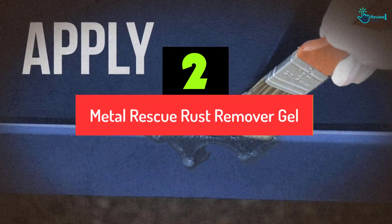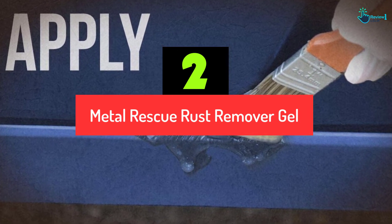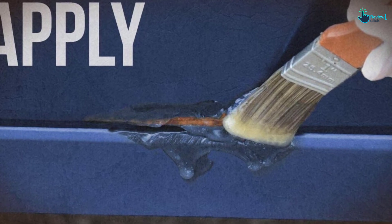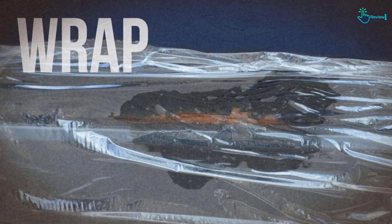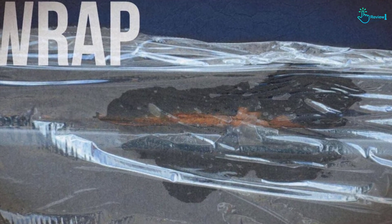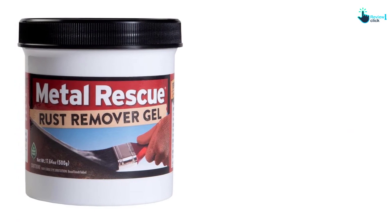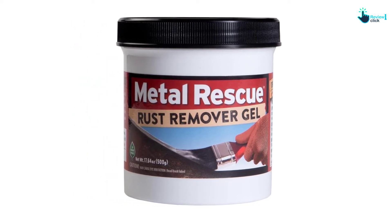At number 2, we have the Metal Rescue Rust Remover Gel. If you have a product that has some rust stains, it makes the overall appearance unappealing. That does not mean you replace it — you can restore it to its original look with the Workshop Hero Gel. It has a jelly-like composition to give you an easy-to-use process compared to other similar brands. Its multi-purpose formula is suitable for cleaning a variety of surfaces such as metal. Use it on hard-to-reach areas, whether small or large, to eliminate the need for dipping, scrubbing, or wire brushing. It comes with an easy-to-open back lid for simple opening and closing.